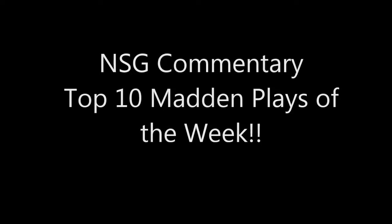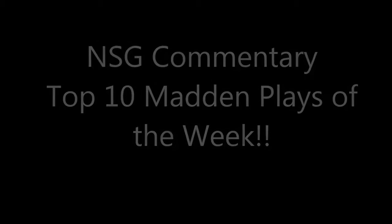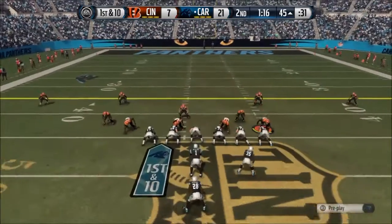Yo, what is going on guys? Welcome to a special edition of Top 10 Madden Plays of the Week — a special gift for reaching over 200 subscribers, and we got a bonus play for you here.